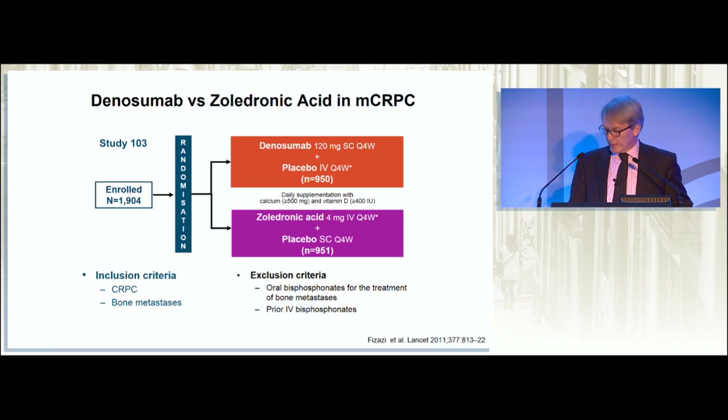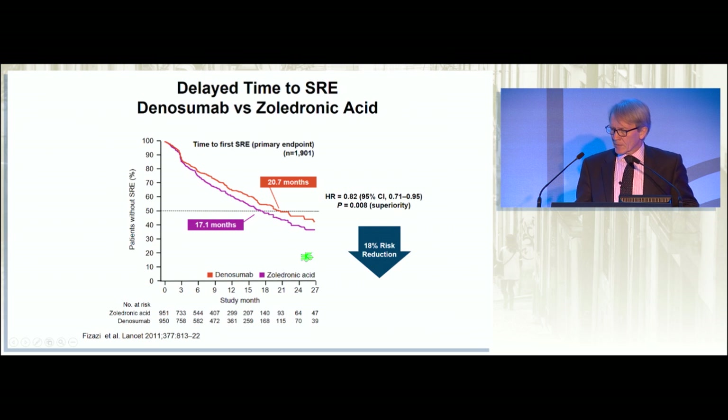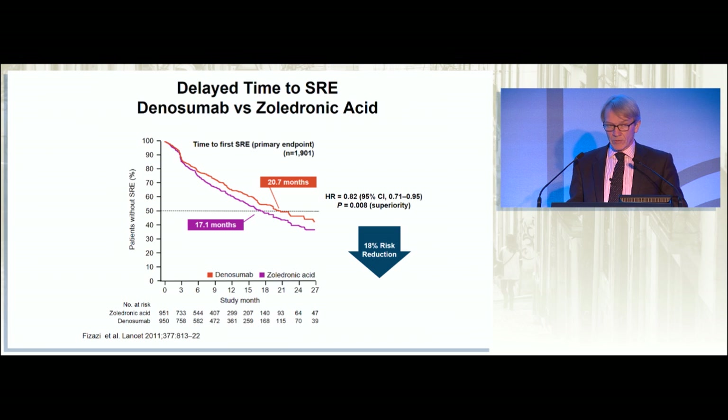Denosumab is a more powerful agent and easier to give. In this large-scale randomized trial, randomizing denosumab and placebo to zoledronic acid and placebo, what this showed was that denosumab was even more powerful than zoledronic acid. Zoledronic acid produced about an 11% reduction in SREs, and denosumab added another 18% risk reduction to that. The problem with these drugs is they slow down normal bone production — the osteoblastic and osteoclastic replacement process — and if given for too long or at too high a dose, one complication is osteonecrosis of the jaw. So you probably shouldn't be giving them for longer than two years, and you have to gauge when to start.